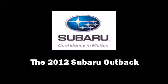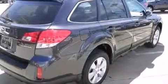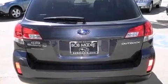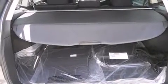Experience driving perfection in the 2012 Subaru Outback. This four-door, five-passenger wagon stands out among competitors in its class. Under the hood you'll find a four-cylinder engine with more than 170 horsepower, and all-wheel drive keeps this model firmly attached to the road surface.